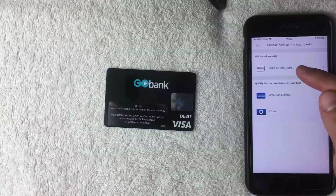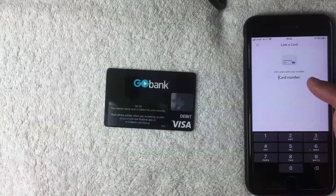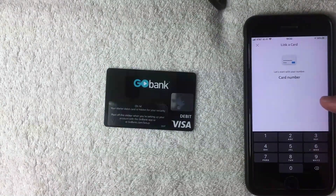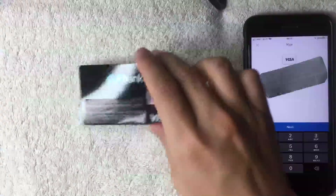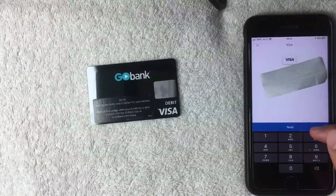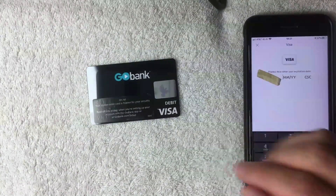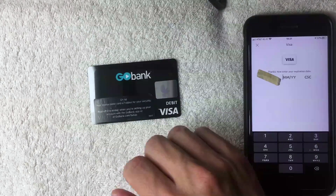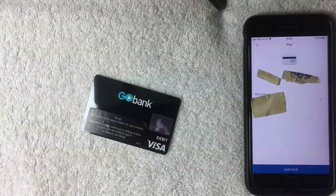I'll click the top option to link manually. PayPal is now asking for the full 16-digit prepaid debit card number for GoBank, which I'll enter off screen. After entering the card number and clicking Next, PayPal asks for the expiration date and security code, which I'll also enter off screen.